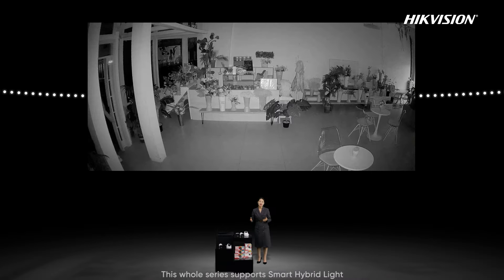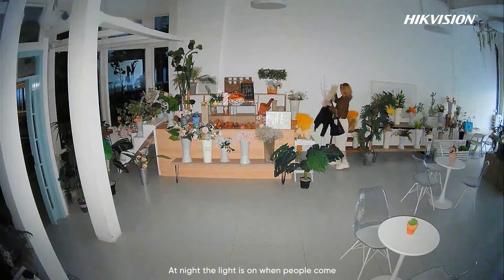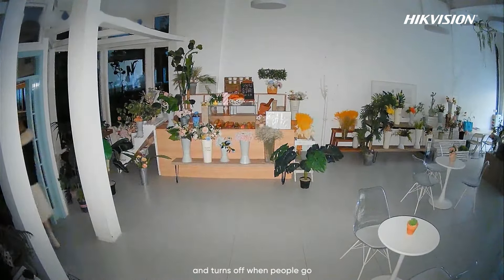Besides two-way audio, this whole series supports smart hybrid light. At night, the light turns on when people come and turns off when people go.